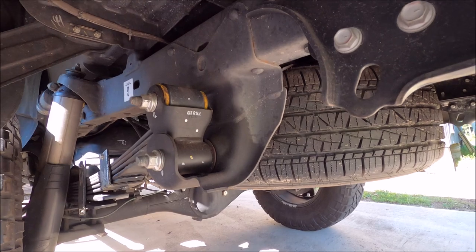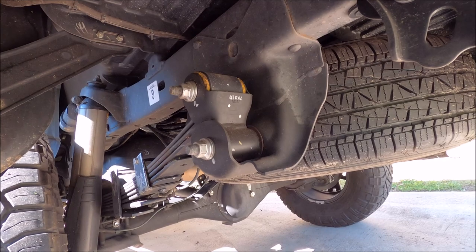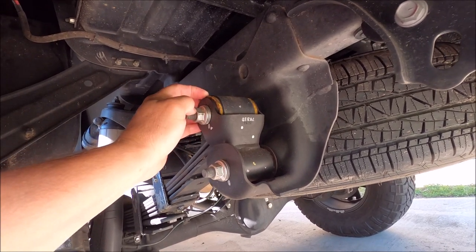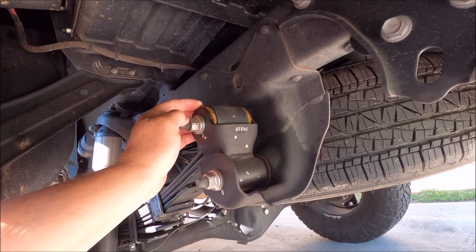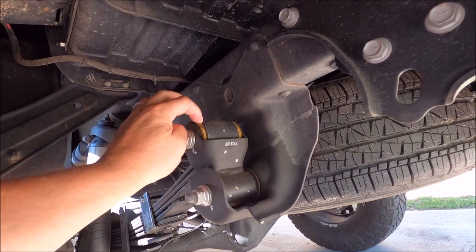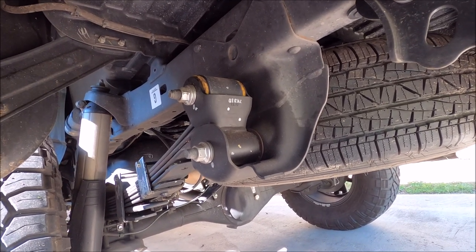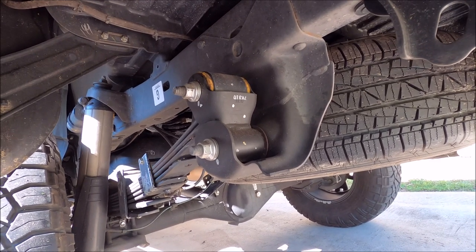I have emailed Old Man Emu and got zero responses. The problem is these are unlubricatable — or however you sound it out — so whoever put them in there either did not lube them or something. A second problem is there's not a soul on earth that I've been able to talk to in any four-wheel drive shop who can give me a tip.